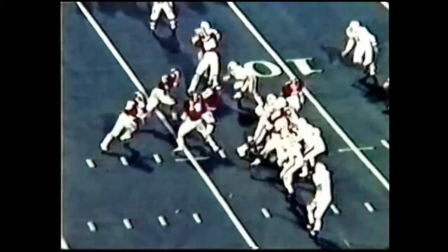First and 10 at the 13. Here's Todd to Calvin Culliver — 10, he broke a tackle, touchdown! He broke a tackle on Jim McKinney at the 10 yard line and that was all she wrote. Calvin Culliver in — it's 16 to 7.